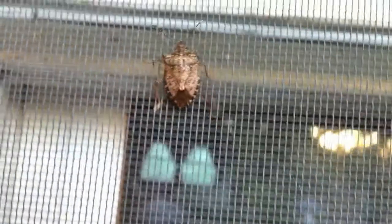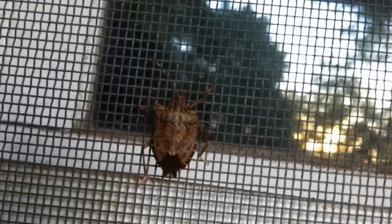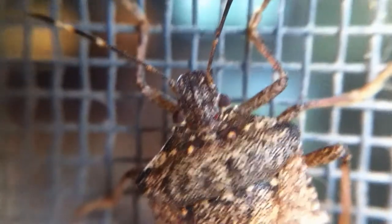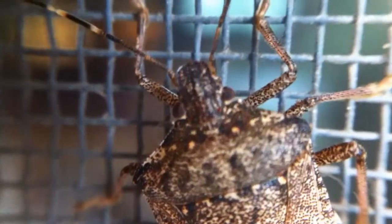This is a stink bug. It's an invasive species that came to the United States in 1998 — probably to watch the news and see some of the dirty details about the Clinton-Lewinsky scandal. If you really want to be a smart guy about it, you can call it the Brown Marmorated Stink Bug, or BMSB.